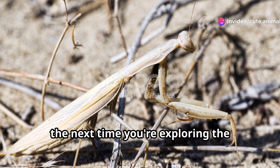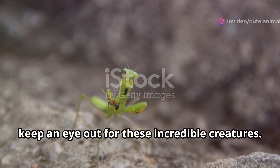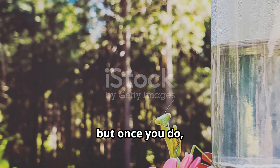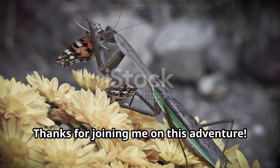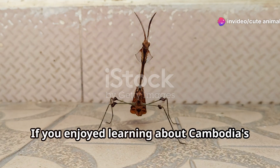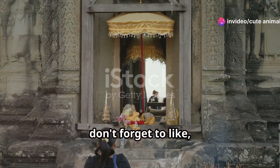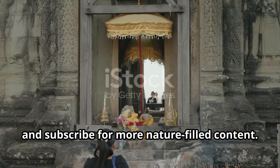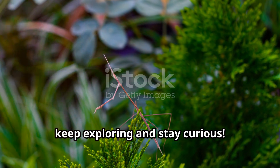So the next time you're exploring the jungles or even your own backyard, keep an eye out for these incredible creatures. They might be hard to spot, but once you do, you'll be amazed by their beauty and stealth. Thanks for joining me on this adventure. If you enjoyed learning about Cambodia's stealthy praying mantis, don't forget to like, share and subscribe for more nature-filled content. Until next time, keep exploring and stay curious.